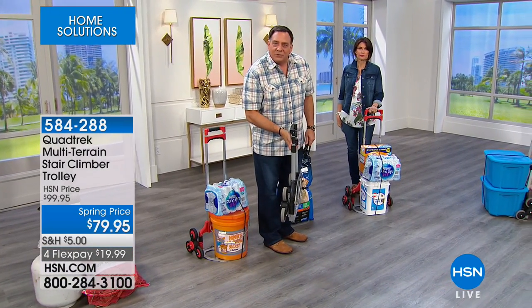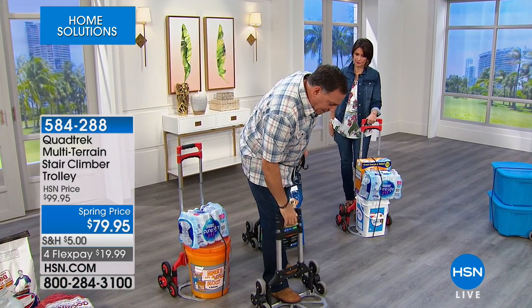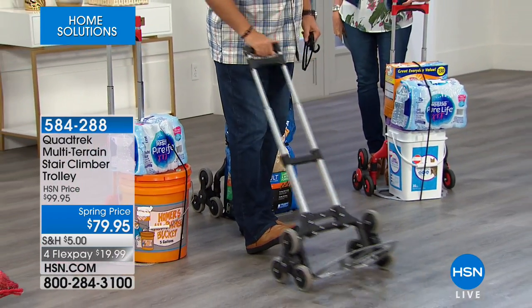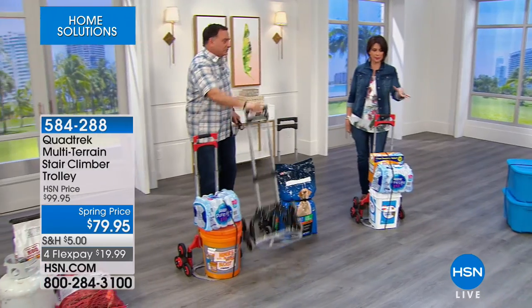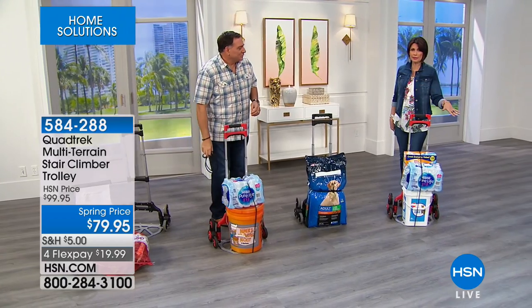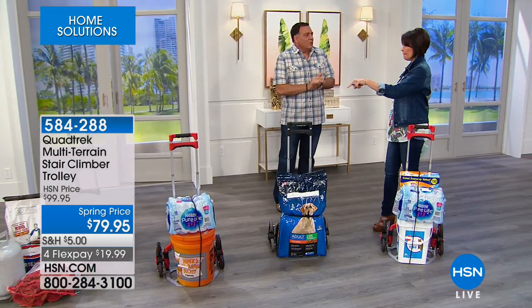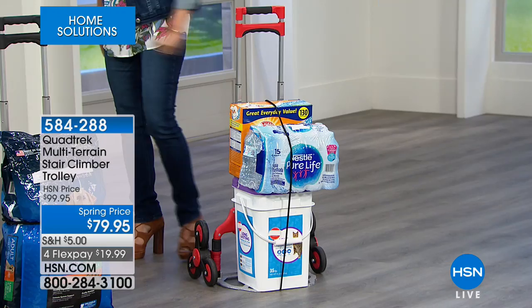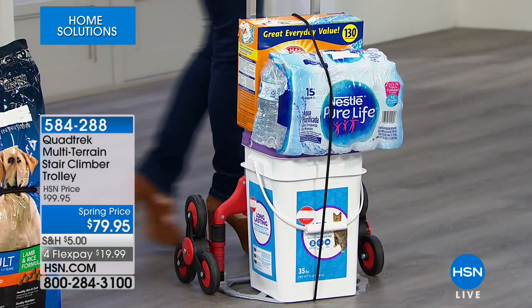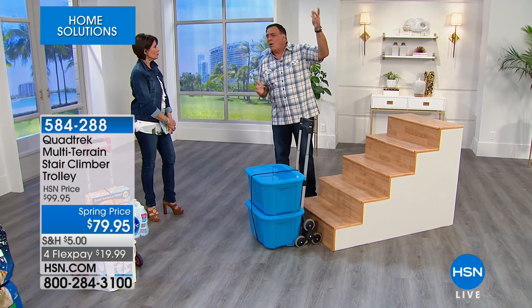Up to 150 pounds and it only weighs eight pounds — it completely folds up for storage, unlike a traditional dolly that has to go in the garage and take up space. This is meant for home use — for those of us who can't easily lift cartons of water, heavy laundry detergent, or kitty litter. Think about taking it in your car to the grocery store for those heavy water cases, kitty litter, dog food, mulch, gravel, firewood, or salt for the driveway.